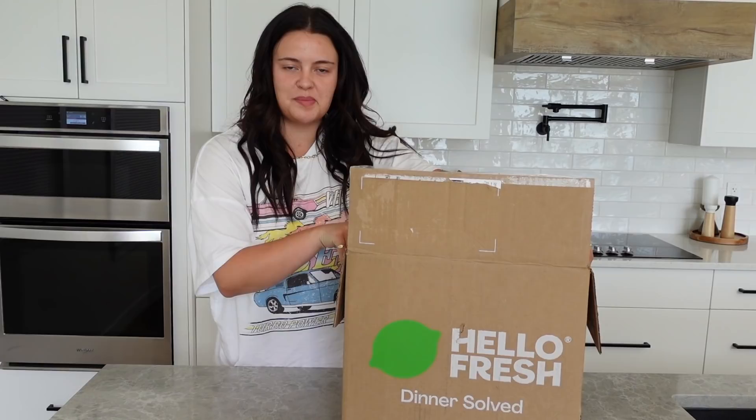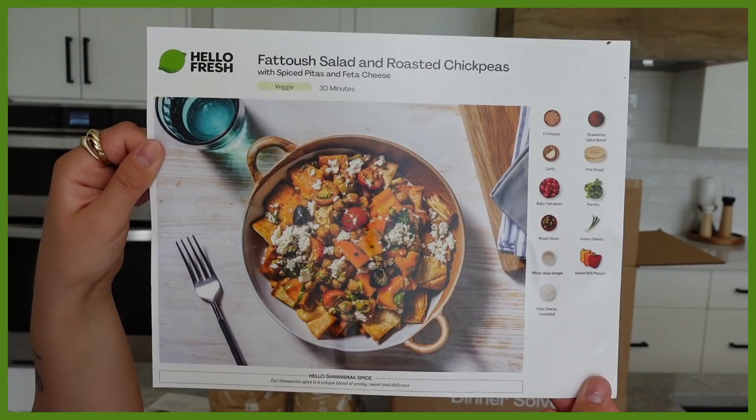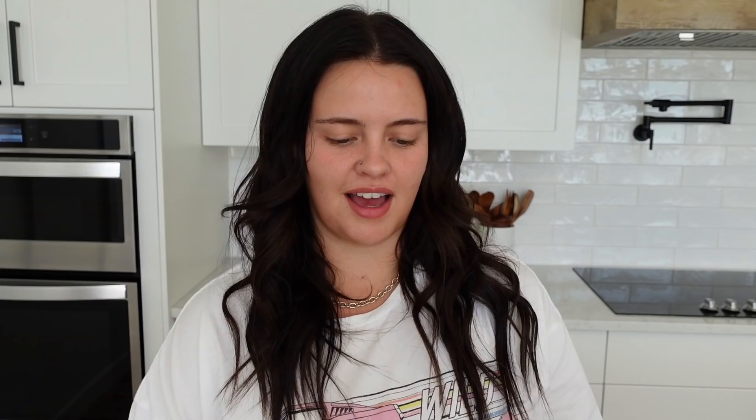I did cook one of the meals already — they were Philly style portobello hoagies and it was so good. I have two more: a fatouche salad with roasted chickpeas, yummy spices, mixed olives, baby tomatoes, parsley, green onions, sweet bell peppers, and pita bread. Anything with pita bread I'm down for. The other is a spring gnocchi. After some deliberation, I'm going to make the gnocchi — it looks too good.